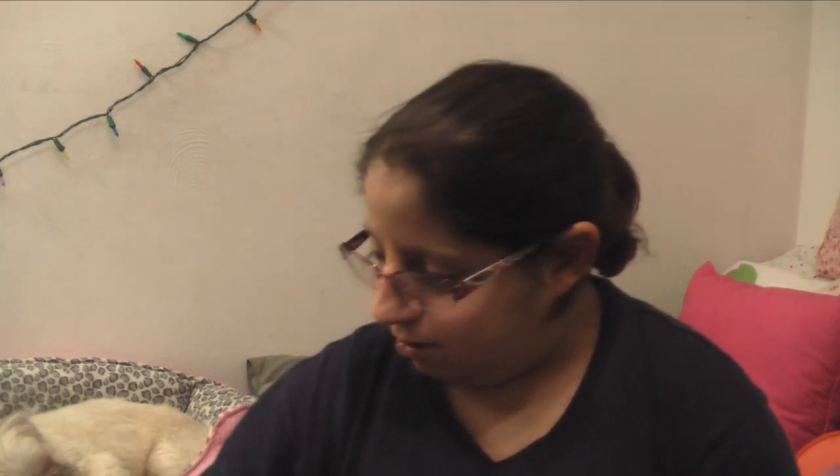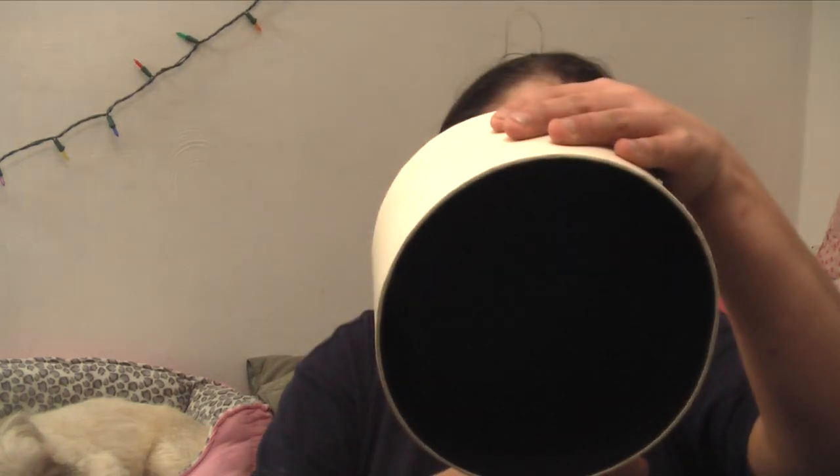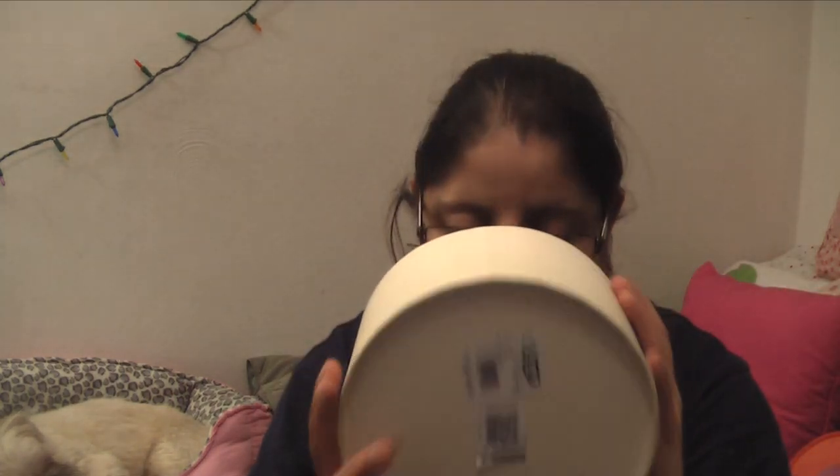Here's the box for my Ugg earmuffs. I already wore them, that's why they're not in the container. Let me know what you guys want me to put in this Ugg box — comment down below.